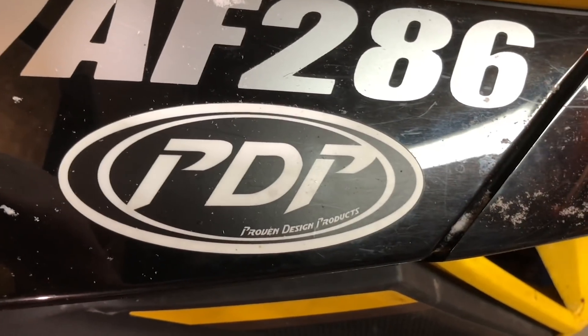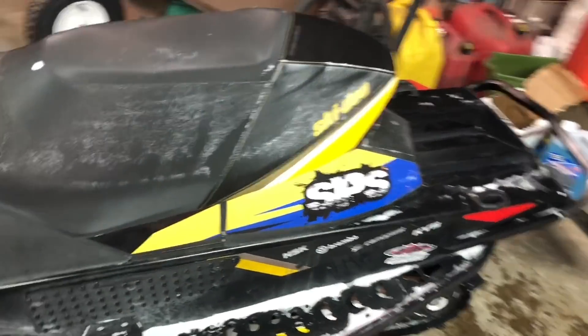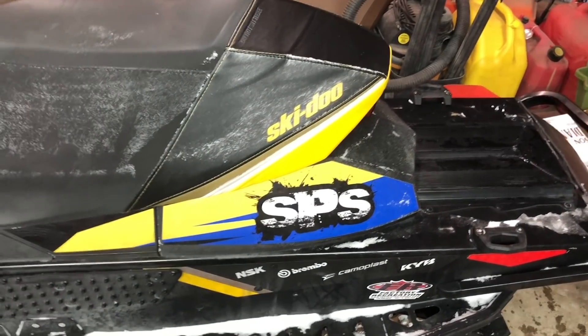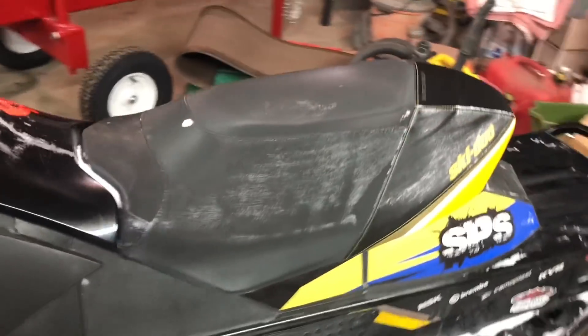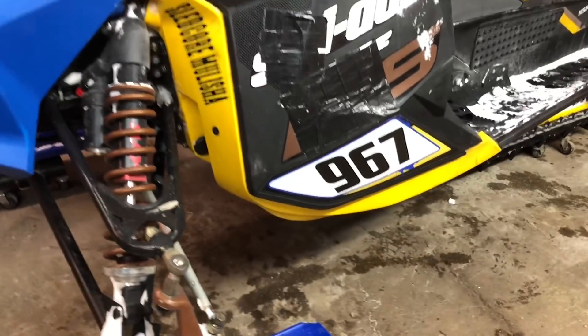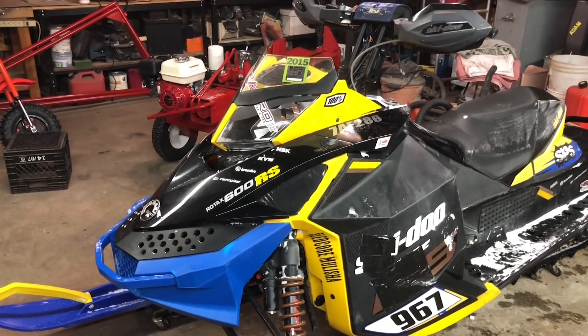Got a little sticker up here. And it's got the bigger gas tank on it, so I can go further. And we got just a couple pieces of wrap there and down there from ECD.